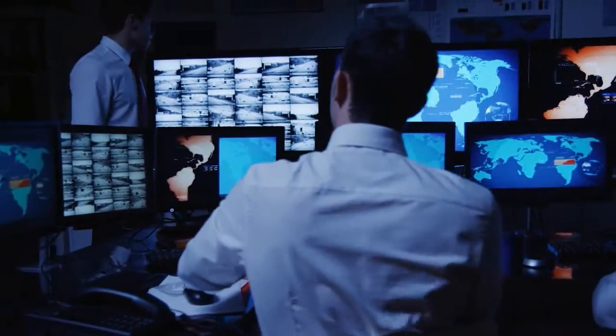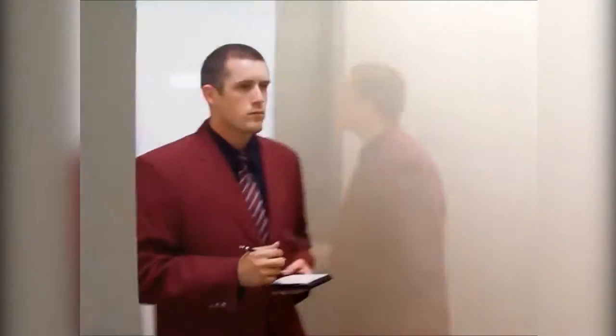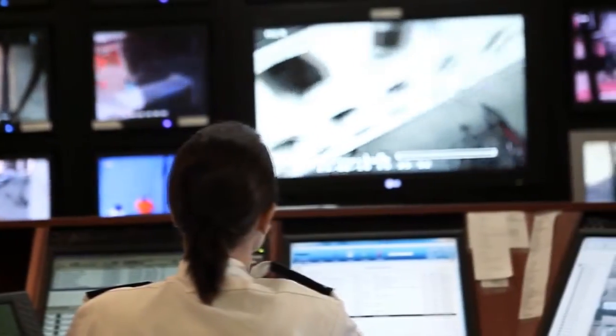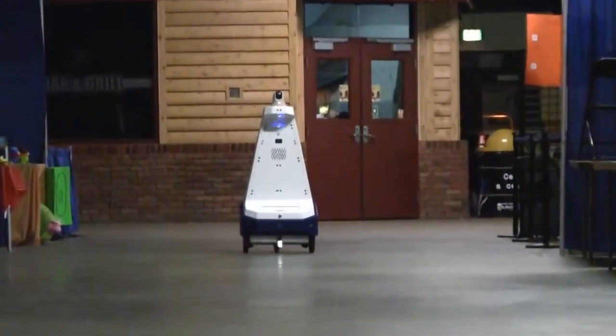Expanding security programs while lowering your operating costs. Supplementing human guards. Integrating with current security software and command centers. Ready for your real work environment.